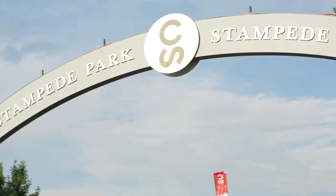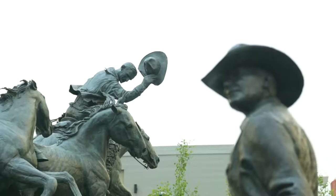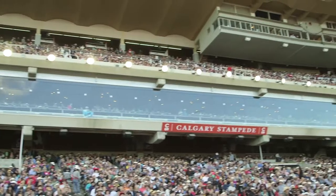Precision is key in executing the Calgary Stampede. We're essentially building a small city that operates for 10 days and invites a hundred thousand people to join us every single day of the festival.